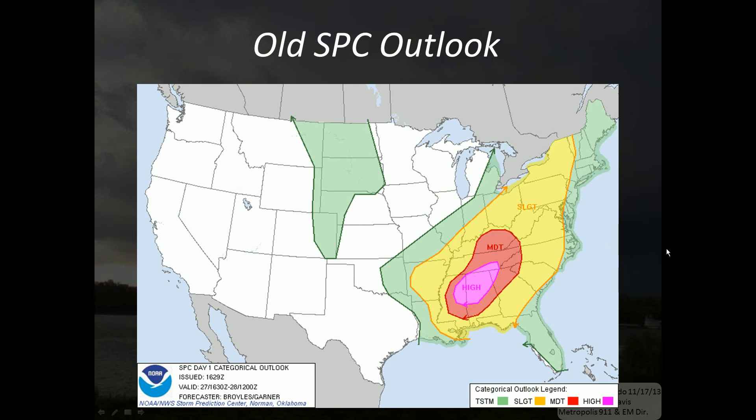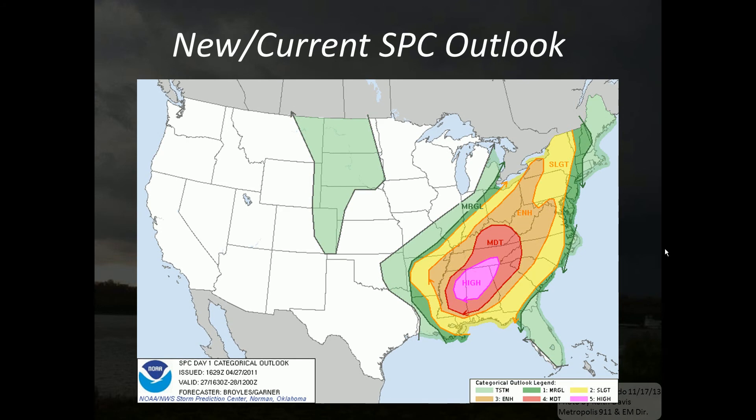Now let's look at a day with much more weather activity: April 27, 2011, a day unfortunately that quite a few fatalities occurred. In fact, 324 people were killed in this major tornado outbreak that extended from April 25th to April 28th. There were 211 tornadoes on this one day compared to 355 tornadoes total during the outbreak. Four EF5 tornadoes occurred, producing most of the fatalities, as well as several EF4s and dozens of EF3s. On this day we have a slight, moderate, and high risk area — but let's see how it would look with the new outlook. We would see an enhanced area extending much further to the northeast, surrounding the moderate and high risk.